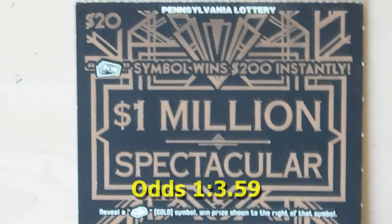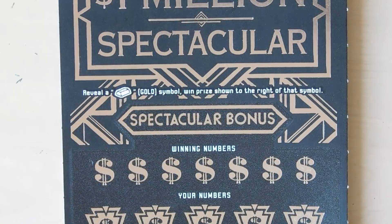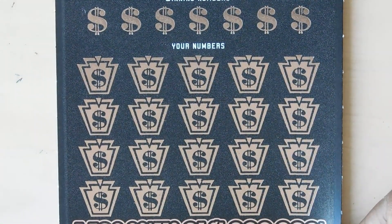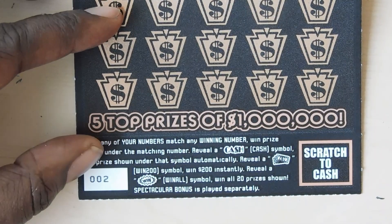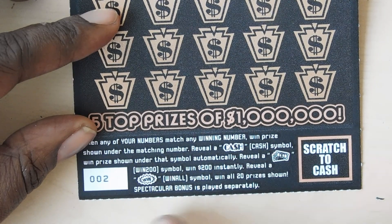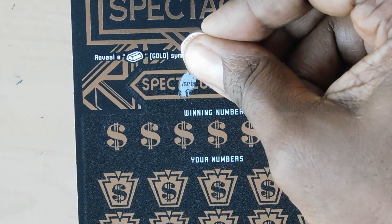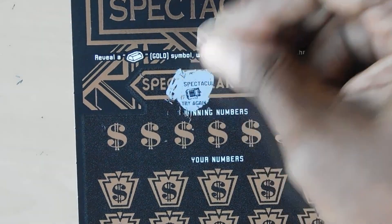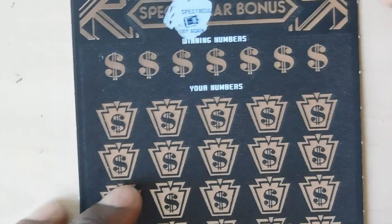Next ticket up is the One Million Dollar Spectacular — a $20 ticket. There's a bonus section: if you get a gold bar you win the bonus prize. In the matching numbers portion, a cash symbol wins the prize shown, a stack of cash wins $200, and a win symbol wins all 20 prizes. This is ticket number 2. Starting with the bonus — we got a safe, so no bonus.